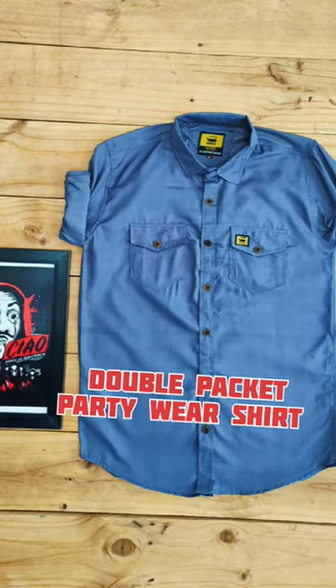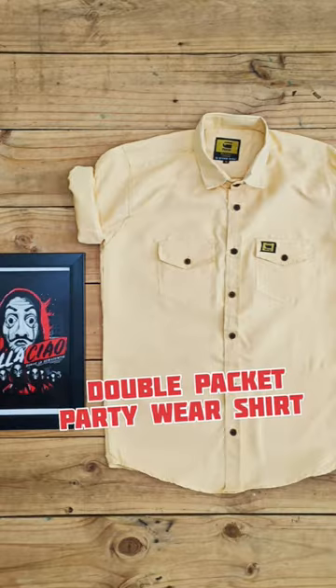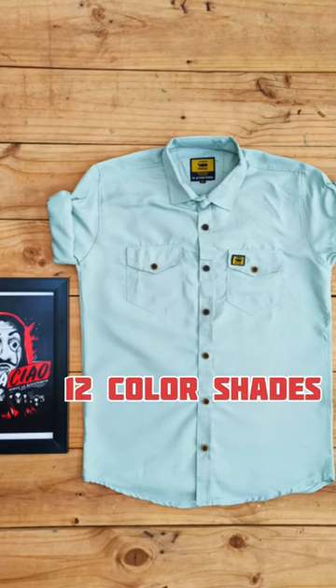Hello guys! You have a double pocket shirt, you have a party wear shirt — but you have a double pocket party wear shirt. Yes, have a look!